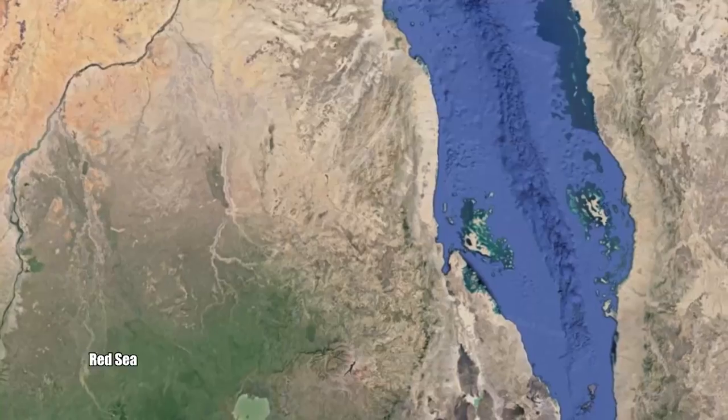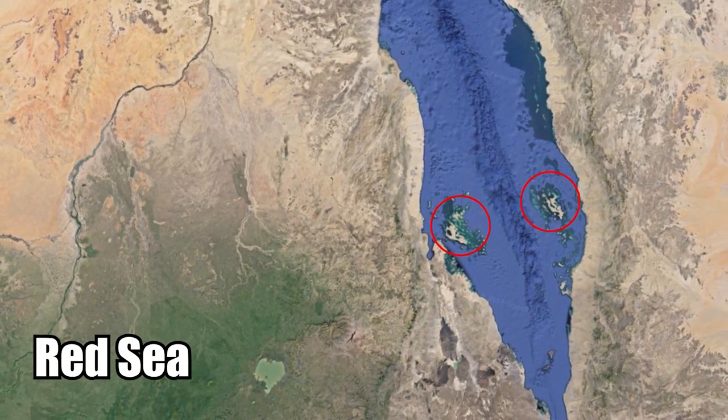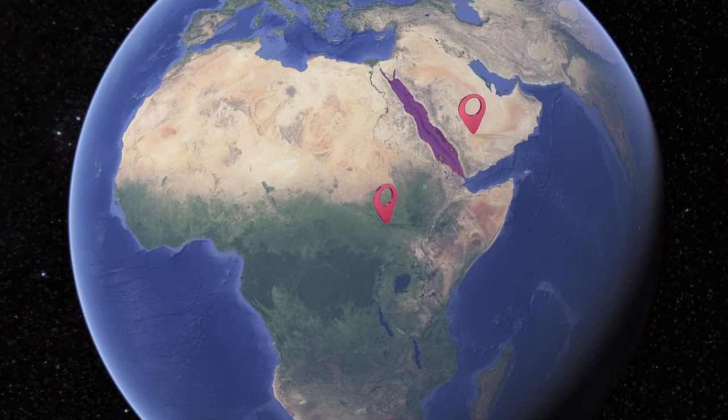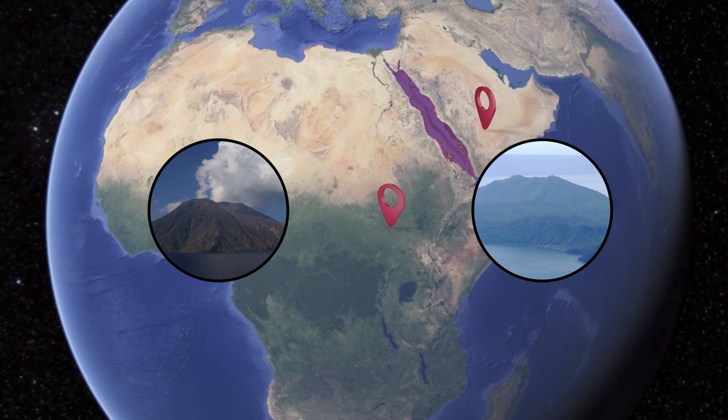New Islands. The Red Sea has parted to create two new islands. Located between Africa and the Arabian Peninsula, two brand new islands were recently born.